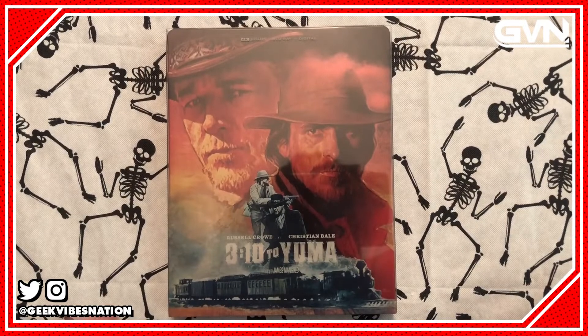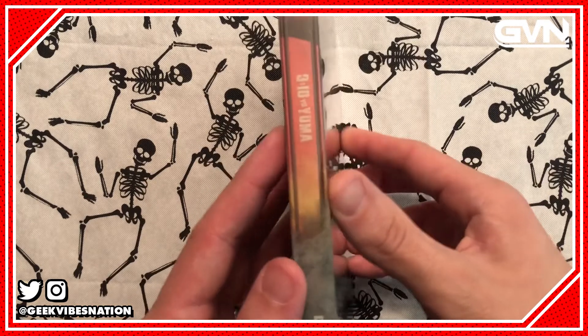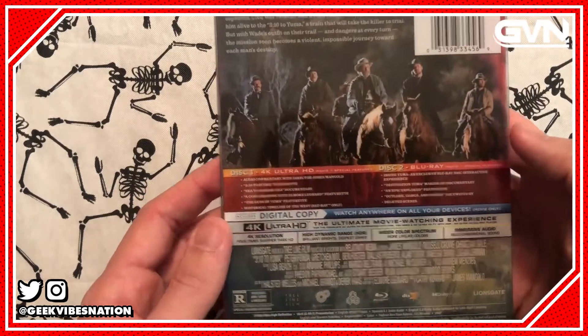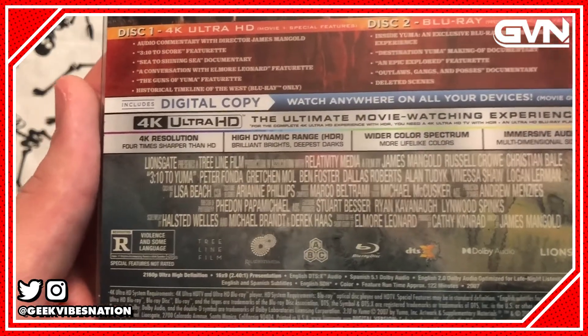Before I get into the film a little bit more, I want to give you a quick look at the packaging. 3:10 to Yuma comes to 4K Ultra HD in steelbook form exclusively from Best Buy, with all the legacy special features and DTS:X audio.